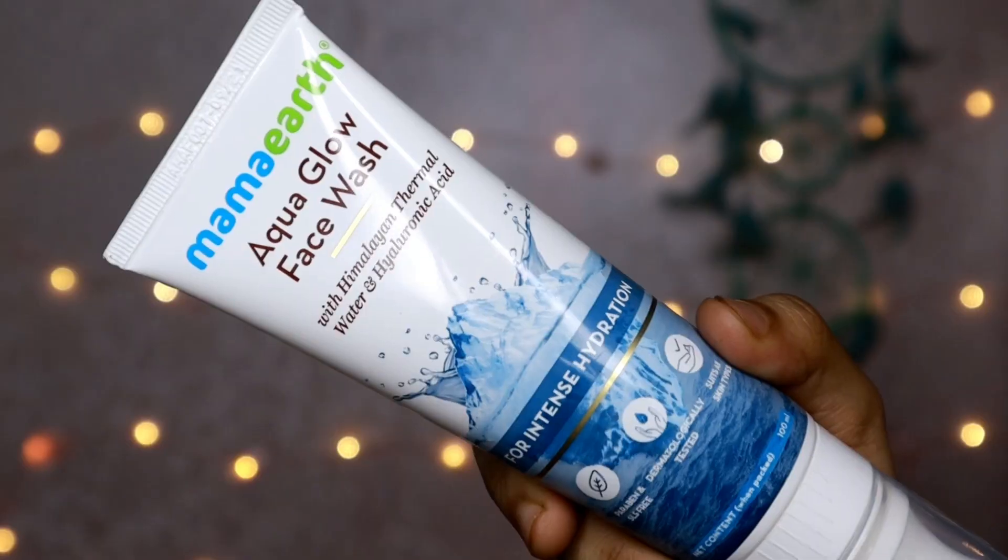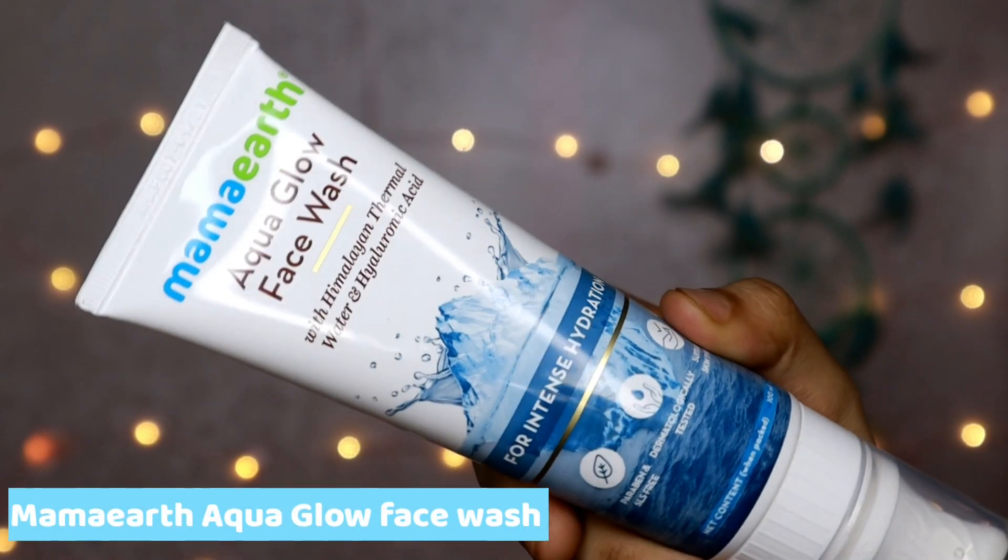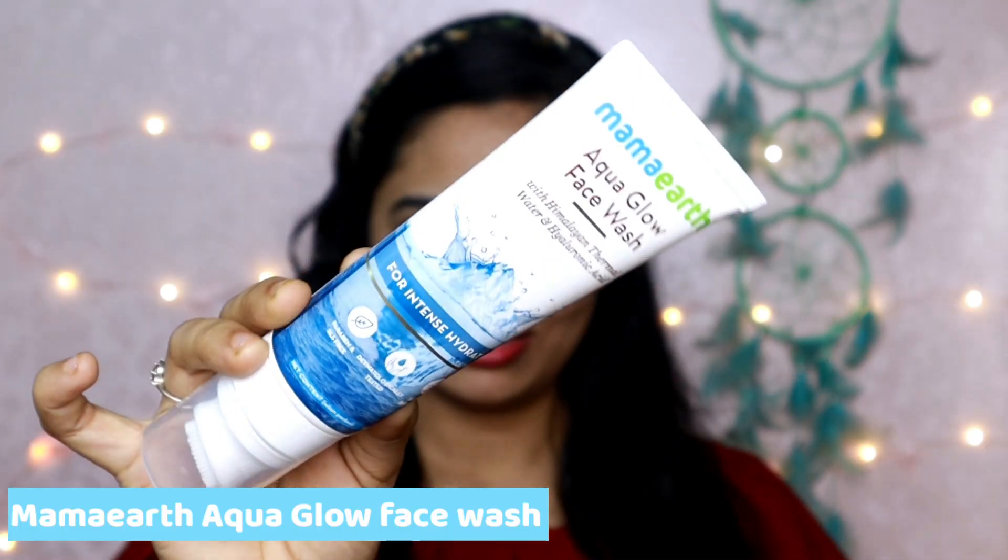We will start the video. We will use face wash. This is Mama Arthi's aqua range. It's the main item of the skin. It's extremely dry skin, so I have a different type of face wash. It's very comfortable with the face wash.